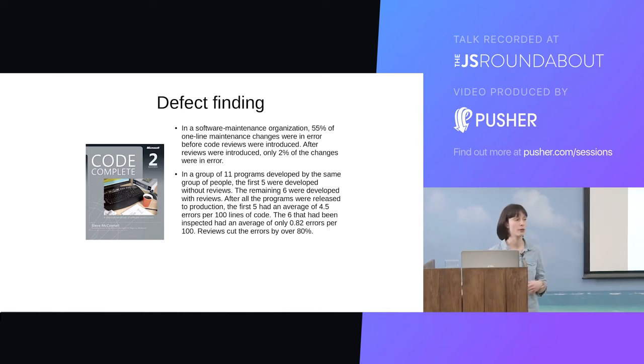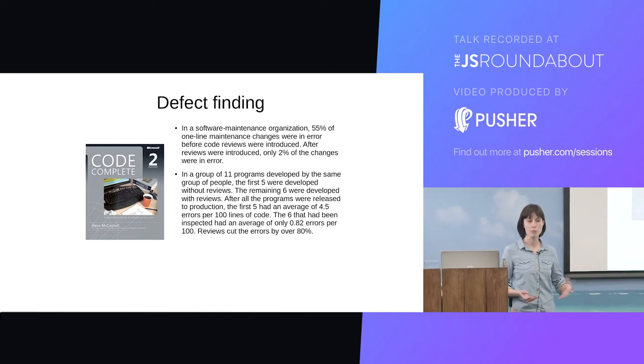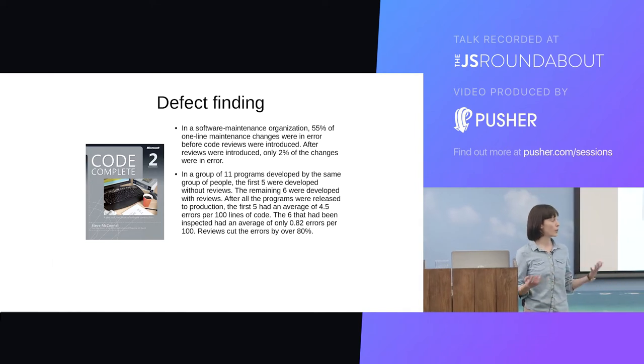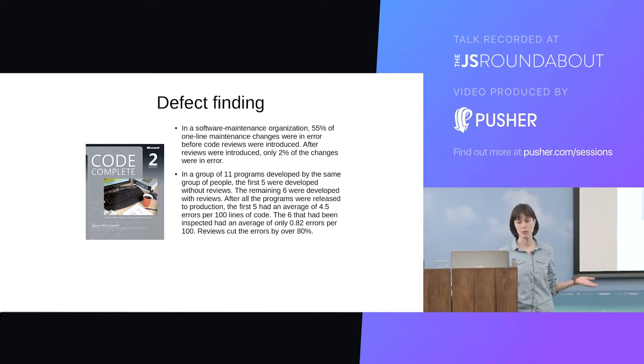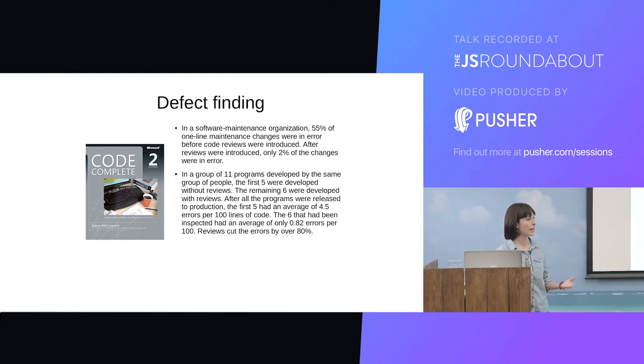This one is a comparative study — 11 programmes developed by the same set of developers. About half were developed without reviews, the other six were developed with reviews. When you compare the programmes at the end, the first five have an average of 4.5 errors per 100 lines, and the six that have been under review have only 0.82 errors per 100 lines. So again, a massive reduction in defects when you introduce code reviews.